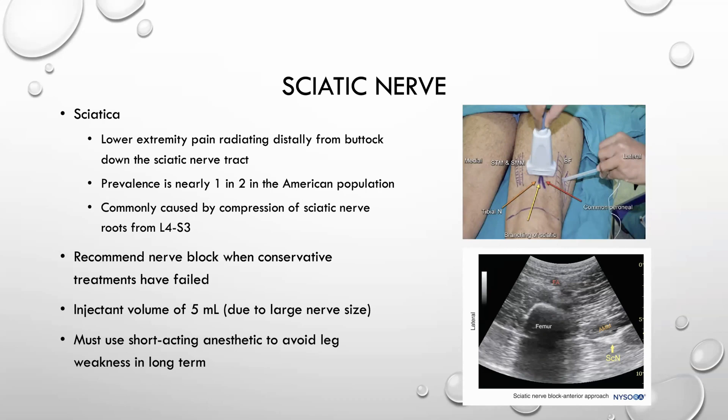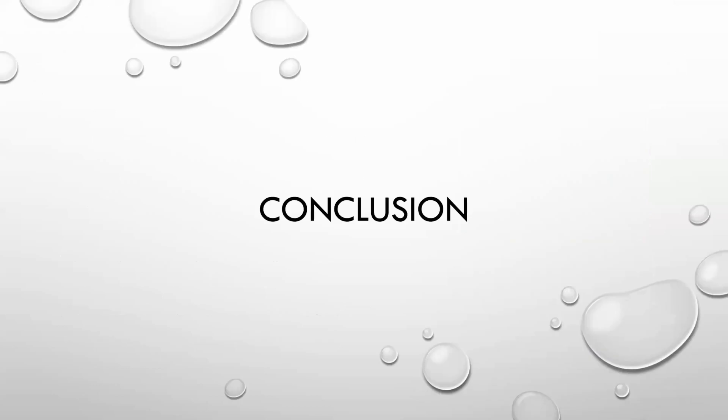An important point: you must use a short-acting anesthetic to avoid long-term leg weakness, because a long-acting anesthetic will have a longer duration of effect on the nerve and we don't want patients to have long-term negative effects from this. In conclusion, ultrasound is one of the best ways to image nerves during an anesthesia procedure — it is very cheap, it's quick, and it's going to get you the results that you need.